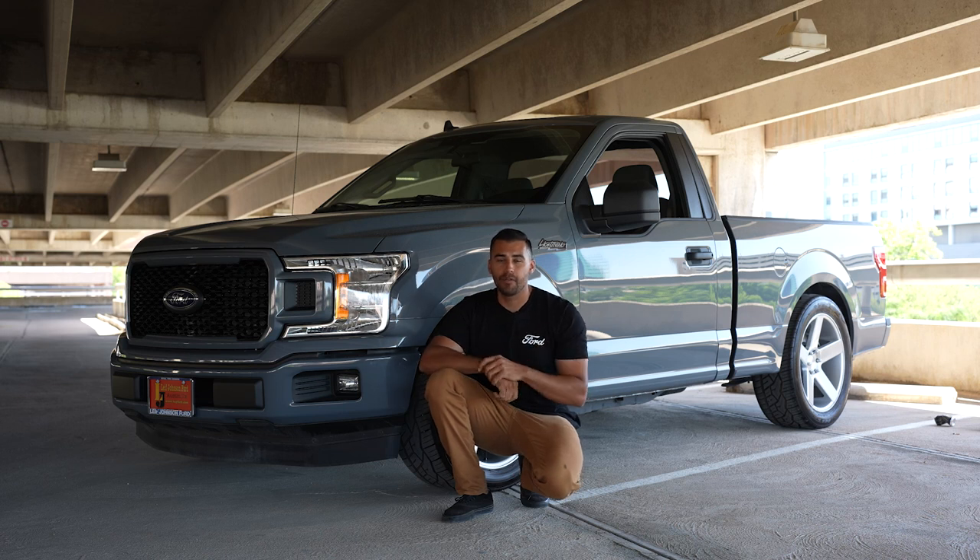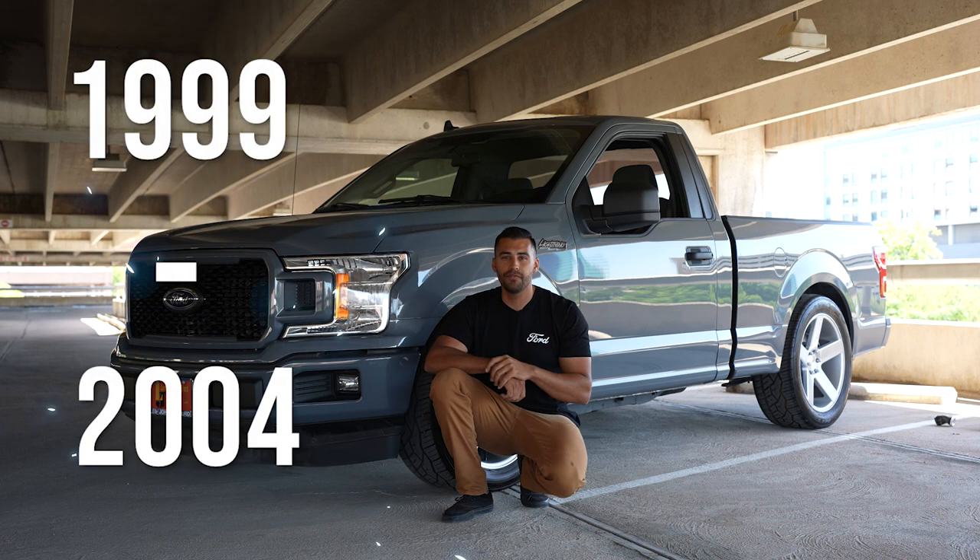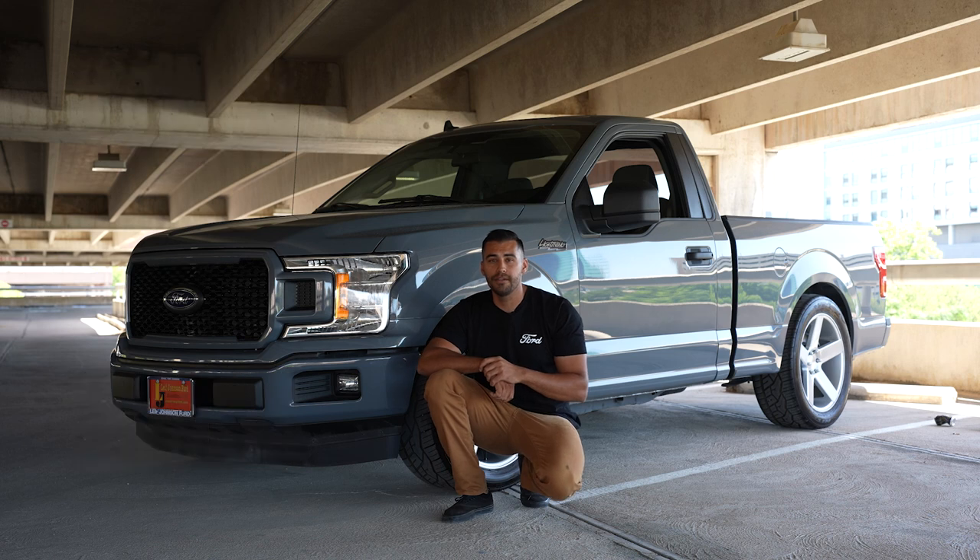If you loved Ford's Lightning from 1999 through 2004, built by their Special Vehicle Teams — SVT — then stick around, because I've got a modern day Lightning built for speed.